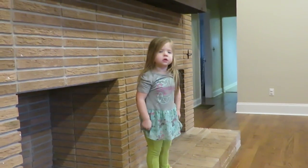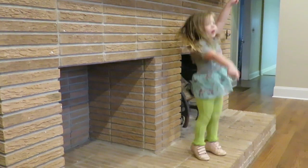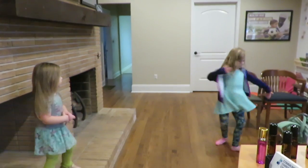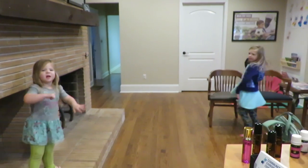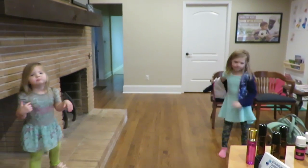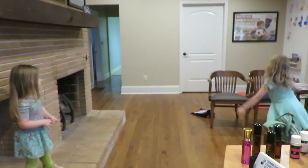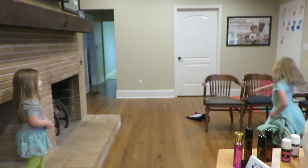We're dancing right now, we're dancing. Okay, just stay there. Take your jacket off. Close. Did you go back? Yes. Stop.